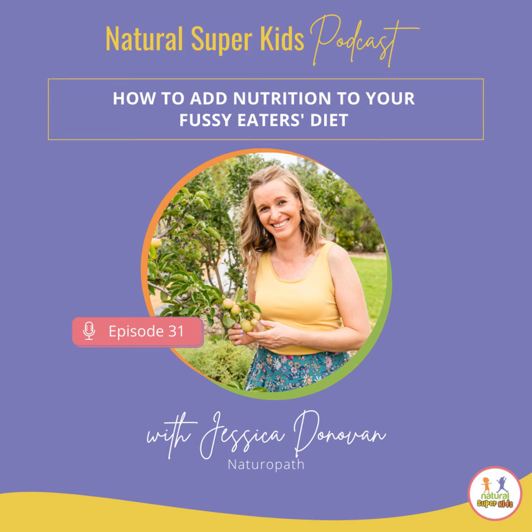Welcome to the Natural Super Kids podcast, where you will discover practical strategies to inspire you to boost the health and nutrition of your kids. I'm Jessica Donovan, a qualified naturopath specializing in kids' health, and I want to make it as easy as possible for you to raise healthy and happy kids. Let's get into it.